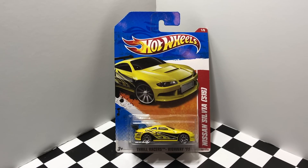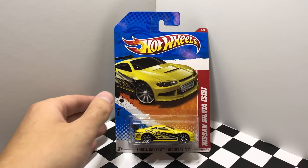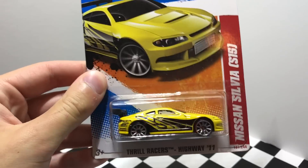Our first car today is the Nissan Silvia S15 in yellow. This one is a Thrill Racers Highway 2011 Hot Wheels model.